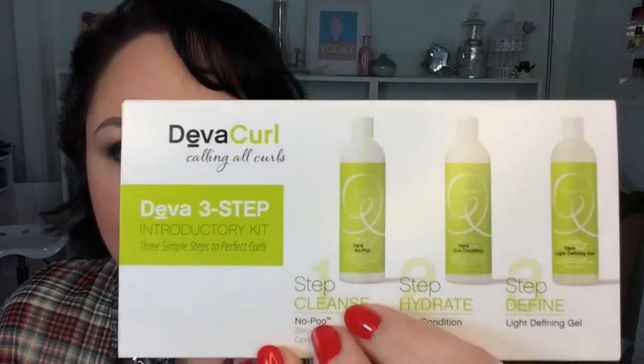And the last thing in Birchbox is a big box — the Diva Curl 3-Step Calling All Curls Introductory Kit: cleansing, hydrating, and defining. It includes a Zero Lather Conditioning Cleanser, which I love that concept, an ultra creamy daily conditioner, and a light defining gel. I received a Diva Curl product before and didn't care for it — it was a very crunchy gel. It comes in packets, and a full size set of the 3-Step system is $59.85.